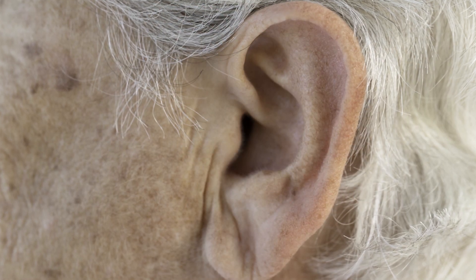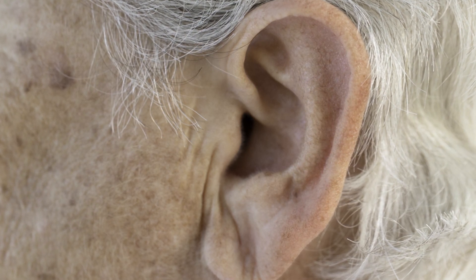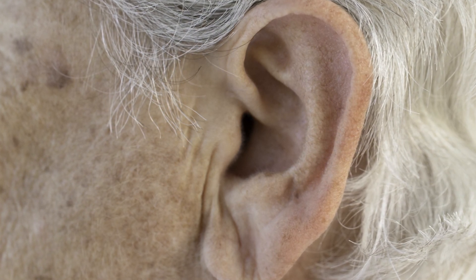The mastoid is the bone that sits behind your external ear. It almost acts like a sinus for the ear — it helps to aerate the ear and is connected with the space underneath the eardrum.